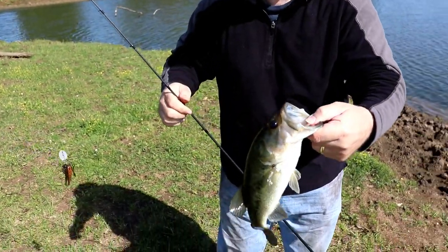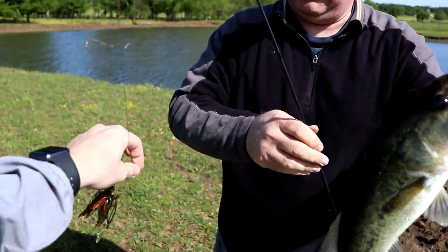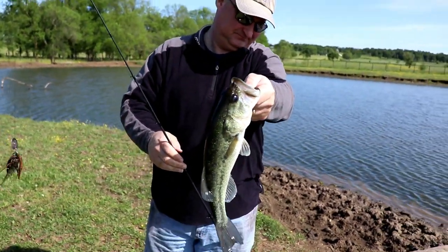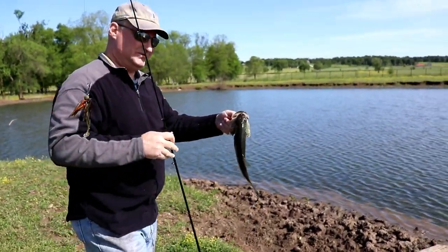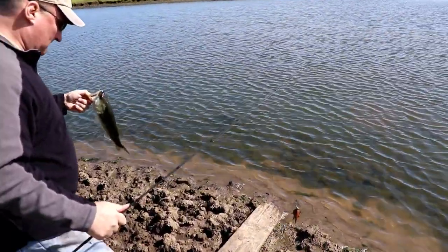My dad finally got one — look at that! On the same chatterbait that I caught my first one on. Nice little fish — get the release. That's my dad's first fish of the year.